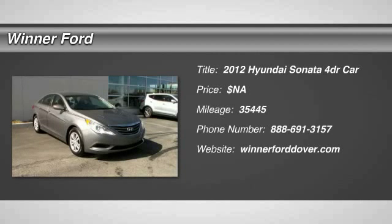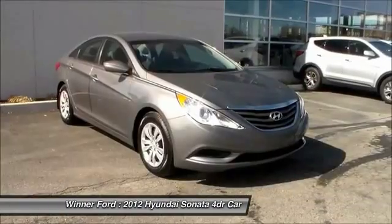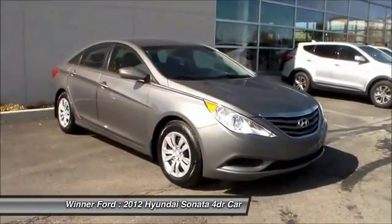The 2012 Sonata. The Sonata has a long list of technologically advanced interior features and options that make driving safer, more convenient, and much more fun.